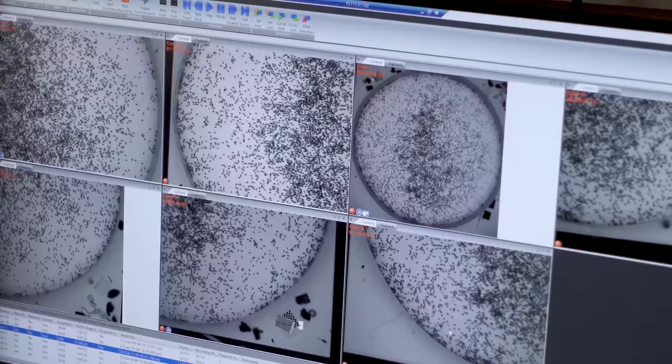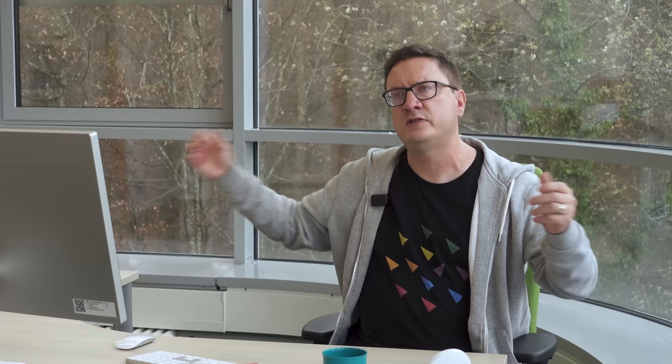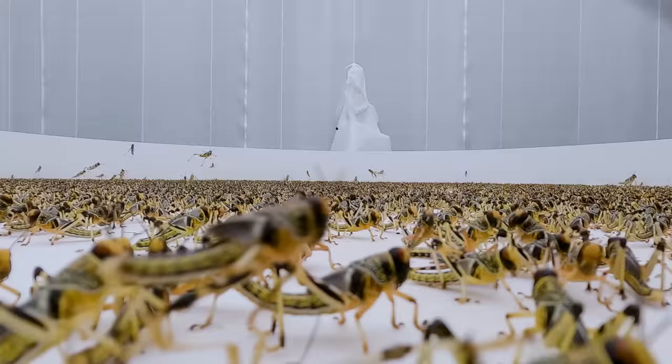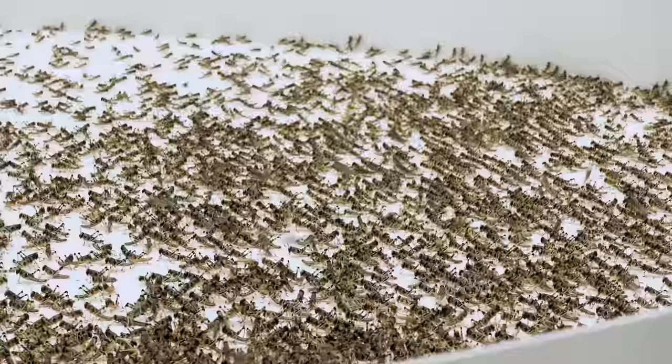The last experiments we did with locusts when I was based in Oxford, the most we had was 110 individuals. To approximate what they're doing in nature, we need to start looking at tens of thousands of individuals. The key is that we need these very large-scale experiments to be the bridge between the lab and the wild. One of the amazing things about locusts is that swarms just suddenly appear out of nowhere, and so what we're trying to mimic here is: as population density increases, we think these swarms will suddenly emerge.